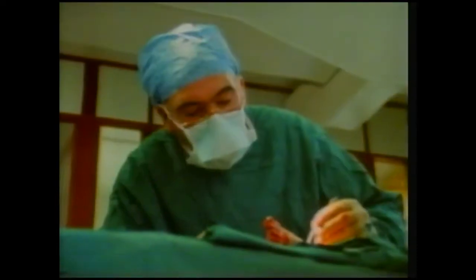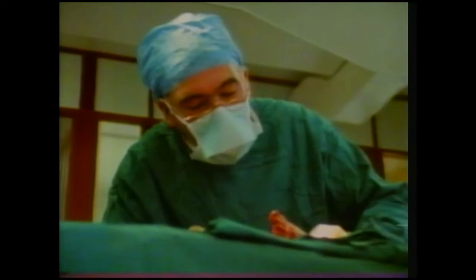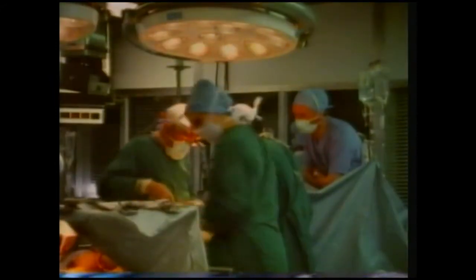It'll make possible this operation on the feet of a badly scalded little girl. Without a supply of the right blood, this couldn't be carried out. Nor could this — a complex heart operation which will restore active life to a man who might otherwise have lived only a few more years.